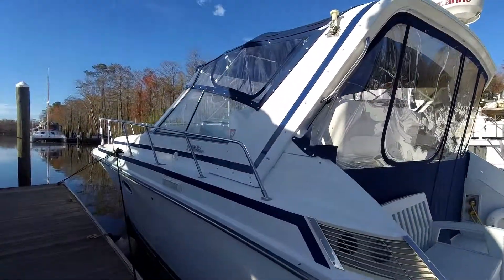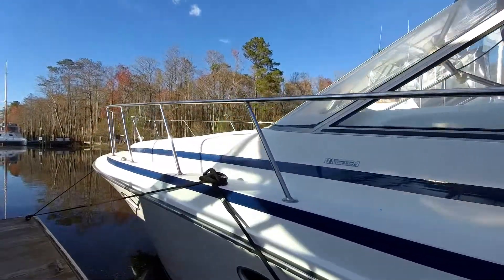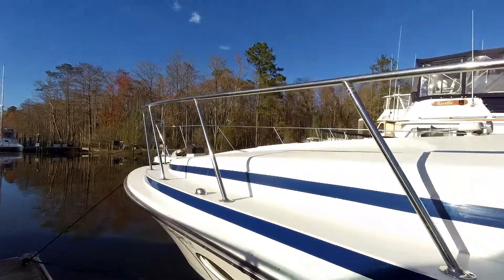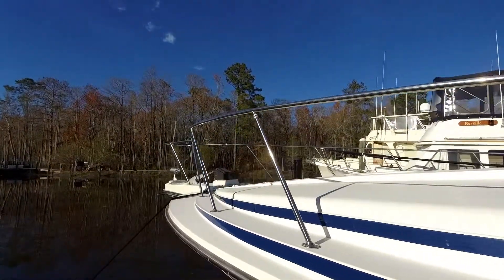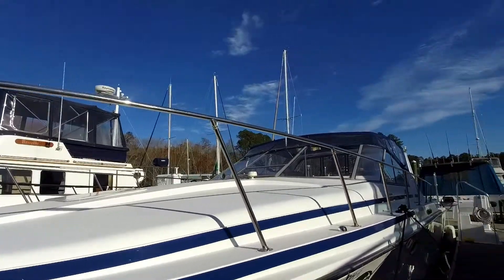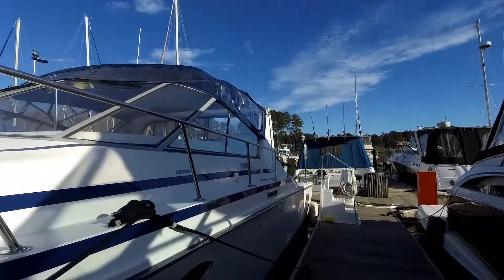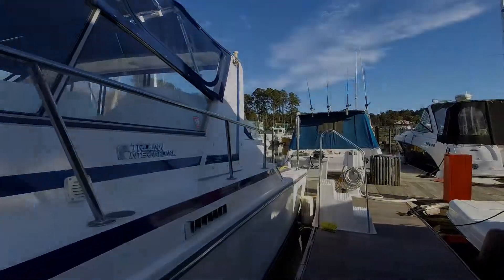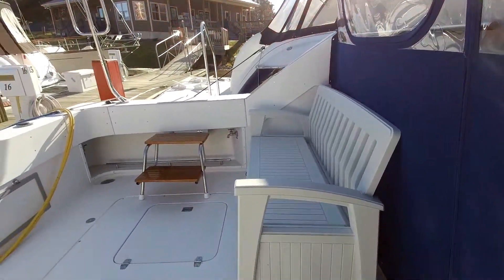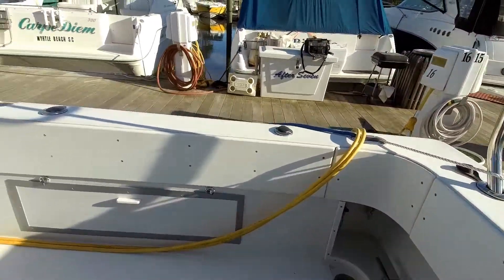Welcome aboard the 1988 11-meter Trojan, 37 feet inland. This is an extremely clean, well-maintained vessel. She's built on a wide beam hull. She shows extremely well and shows great care.